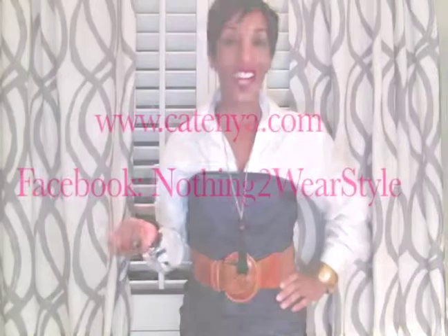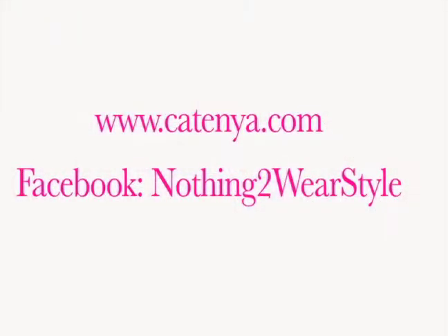For more style tips and style ideas, visit my website gettunia.com, and also go to my Facebook page, Nothing to Wear Style, and you'll find more tips and more style ideas. Like my page. Thank you for watching — we'll see you next time!